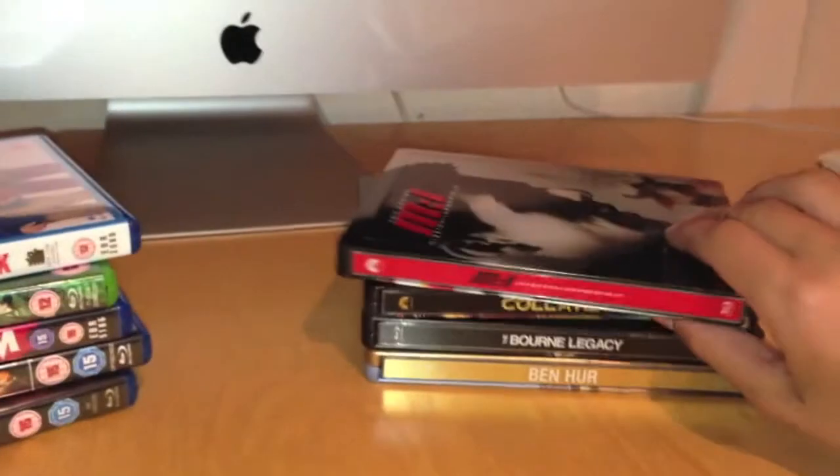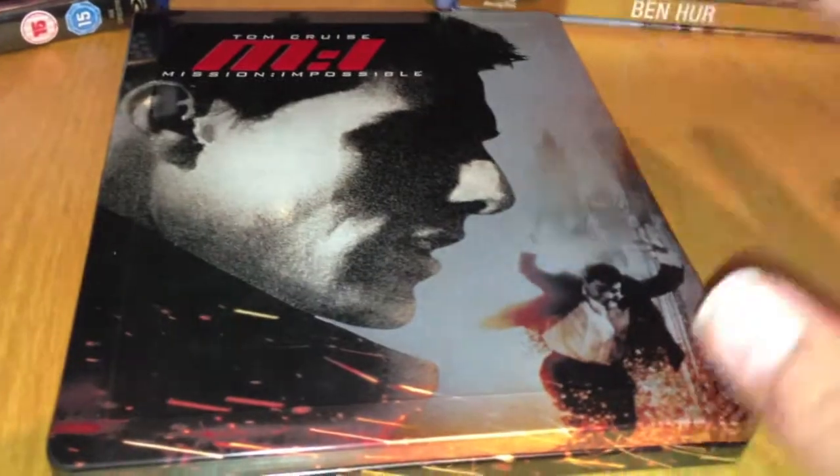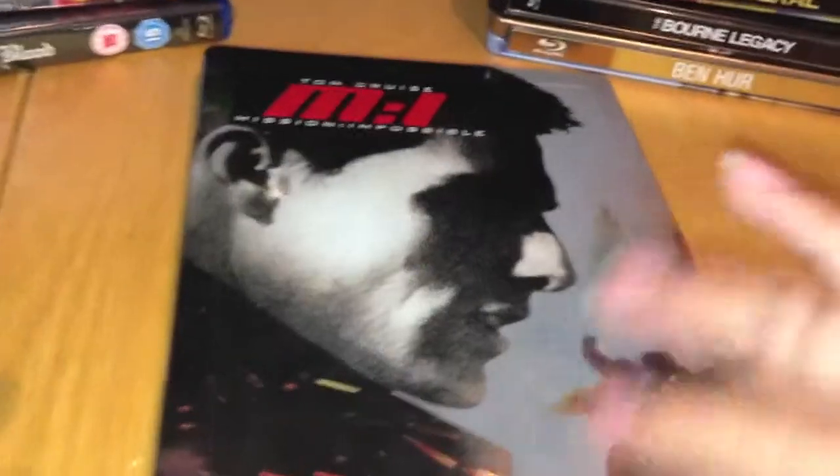So I'm gonna start off with Mission Impossible 1 - MI1. I showed you two and three yesterday, and I ordered one, two, and three. I don't know why they arrived in this order, but whatever - it's cool with me. MI1 is embossed just like two and three. They all look the same, that's the point, but this one's red, two will be yellow, and three is blue. We've got the border around the outside, glossy, and a red spine and red on the back.